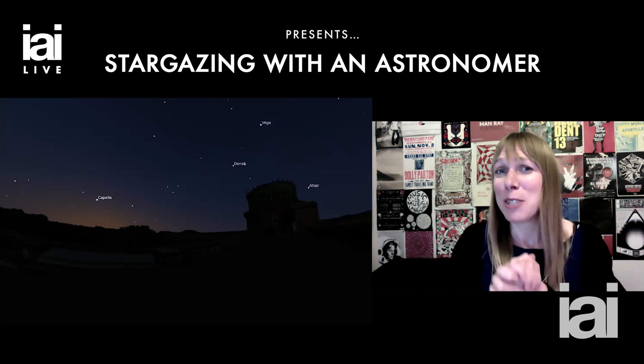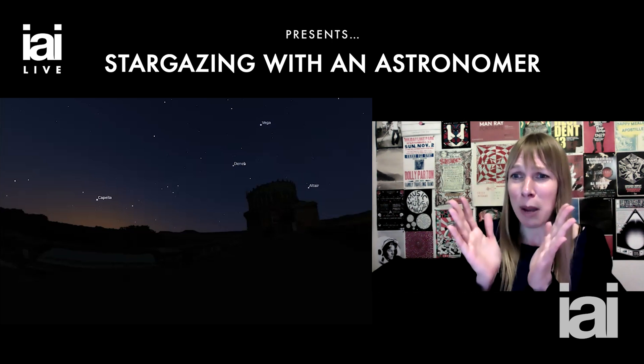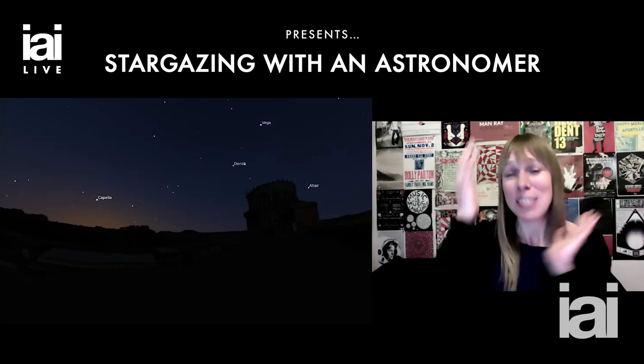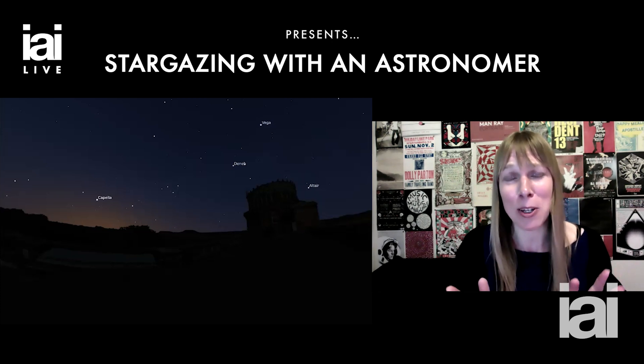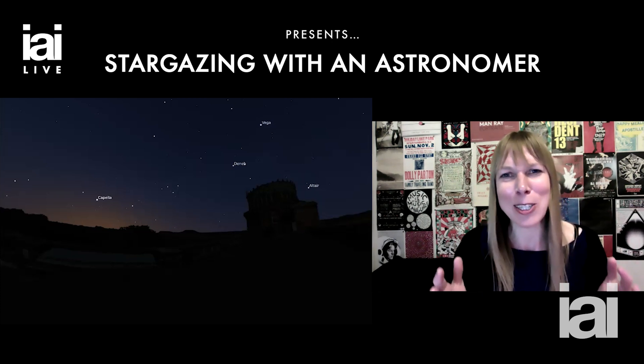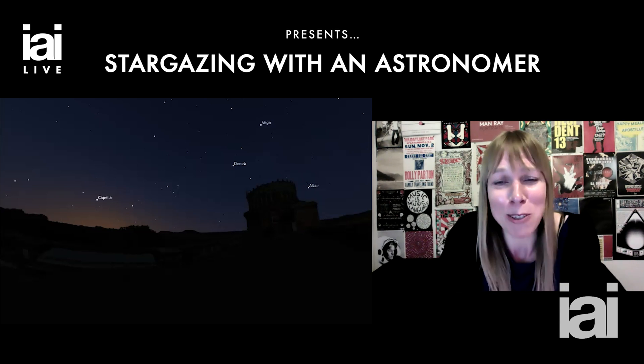Go out and find the Summer Triangle. Think of Vega and the Spice Girls, Altair and the spinning headache, Deneb and the Hanging Gardens of Babylon — a really fat star that's 200 times larger than our own sun. I want you to just marvel at that gorgeous Summer Triangle.